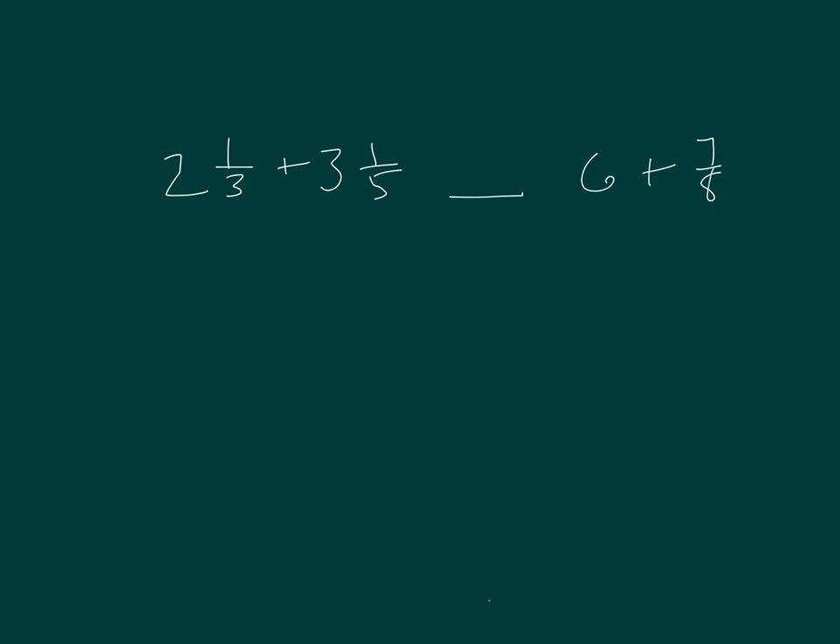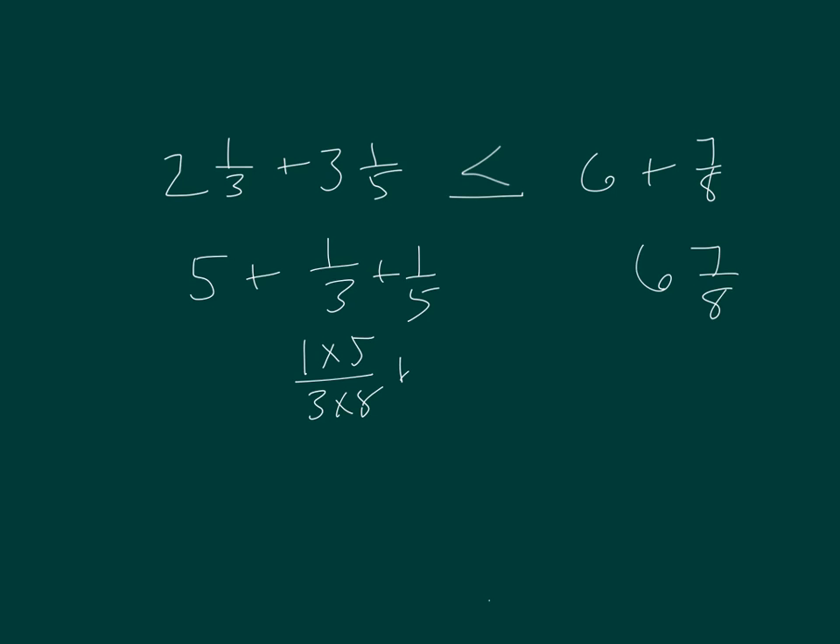Here I have an inequality. I know that 2 plus 3 already is 5, and then 1 third plus 1 fifth is not even going to be close to 7 eighths. So I already know that the sign in between these two is less than. Let me show that work: 2 plus 3 is 5, that's plus 1 third plus 1 fifth, compared to 6 and 7 eighths. 1 times 5 over 3 times 5, plus 1 times 3 over 5 times 3, and then add 5 to that. So that's 5 and 5 fifteenths plus 3 fifteenths, which is 5 and 8 fifteenths. And 5 and 8 fifteenths is less than 6 and 7 eighths.